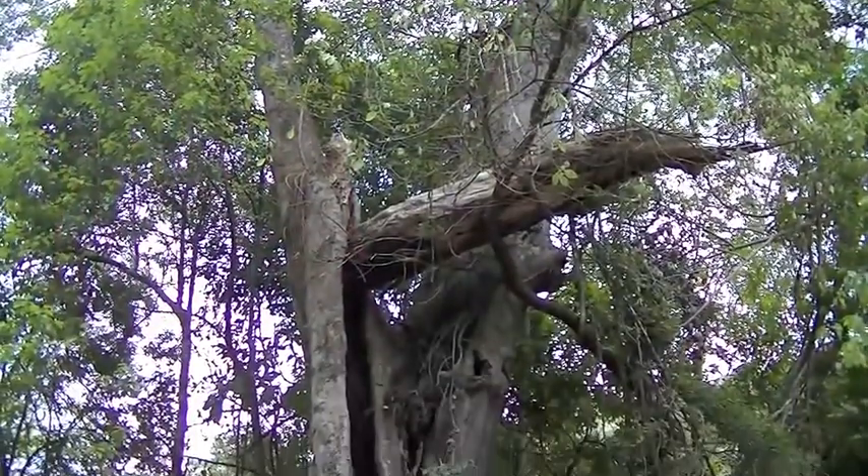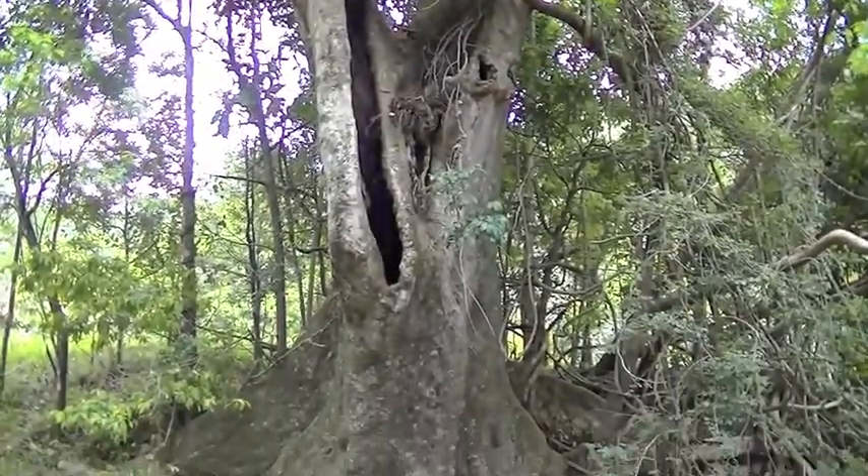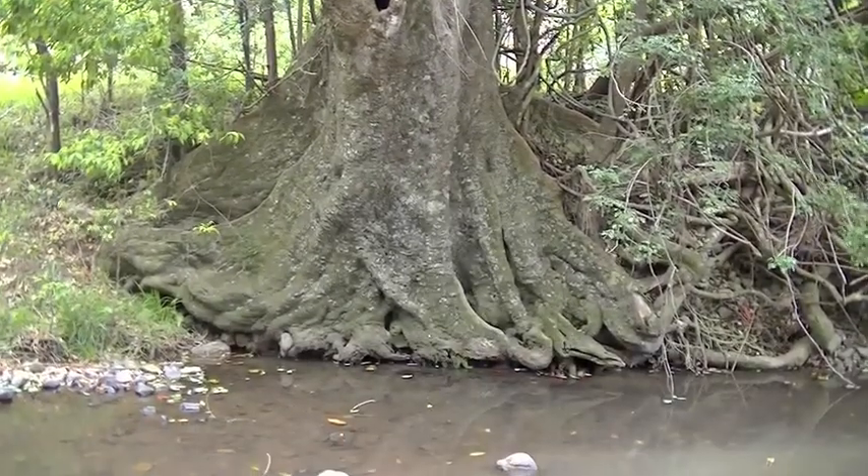The blue quandong behind us has been here much longer than I've been around. I used to play under it when I was a child. It's in a great position in flood time. Water comes down and hits that tree and turns to the right. It saves the bank from erosion.